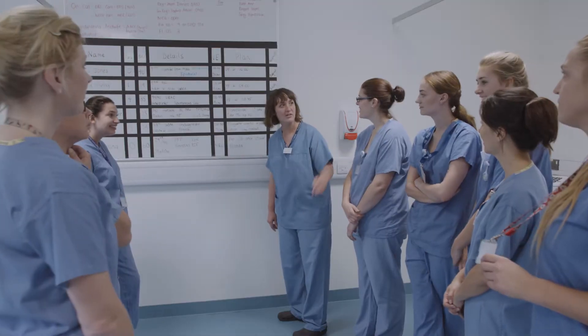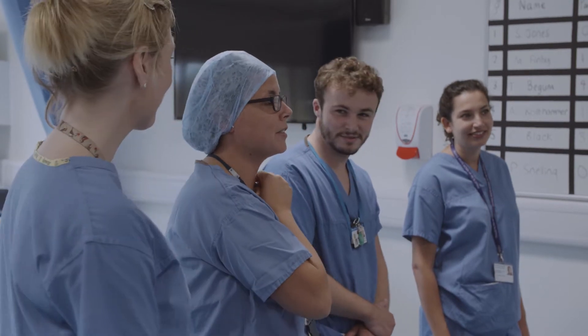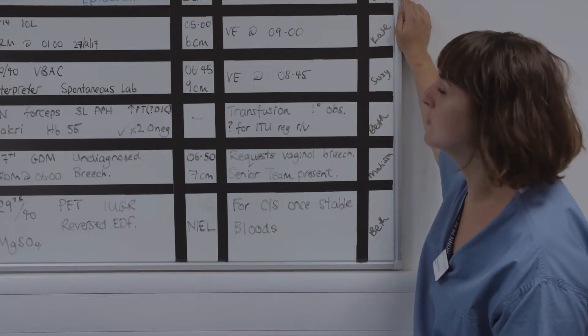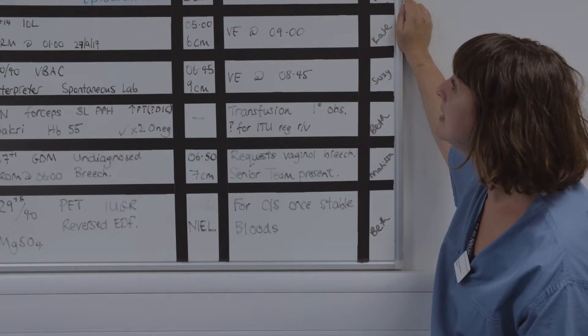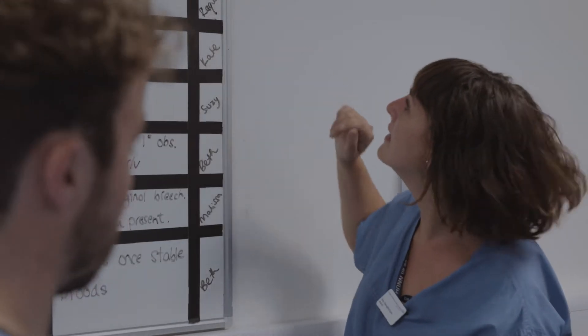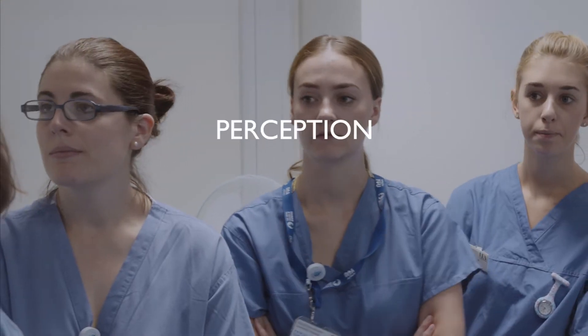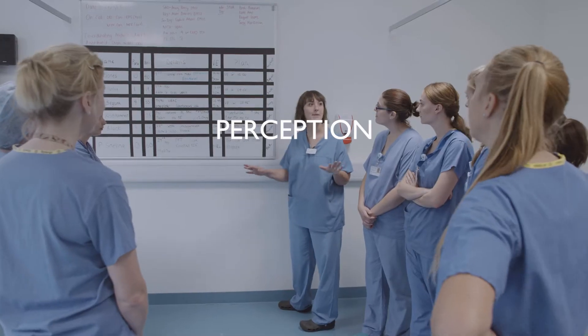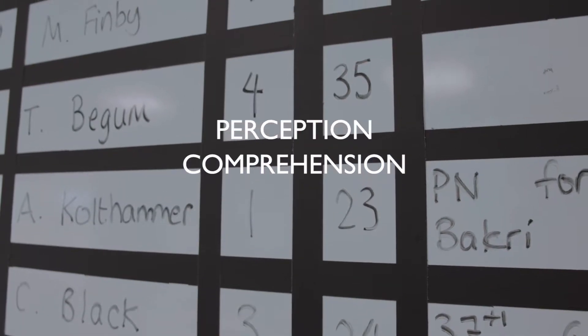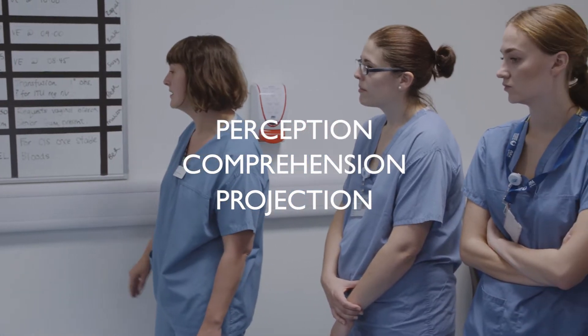We don't have fixed teams on the labour ward, so every day we have to form a new one — sometimes with people we barely know. Introductions are essential. We all know what we would like to see on the board, but we need to make sure that information supports Situational Awareness. It needs to be legible, up-to-date, accurate and concise. The information on the board supports our perception; our discussions with team members support our comprehension and shared mental model; and the board is a place to document our projections — that means the plan.